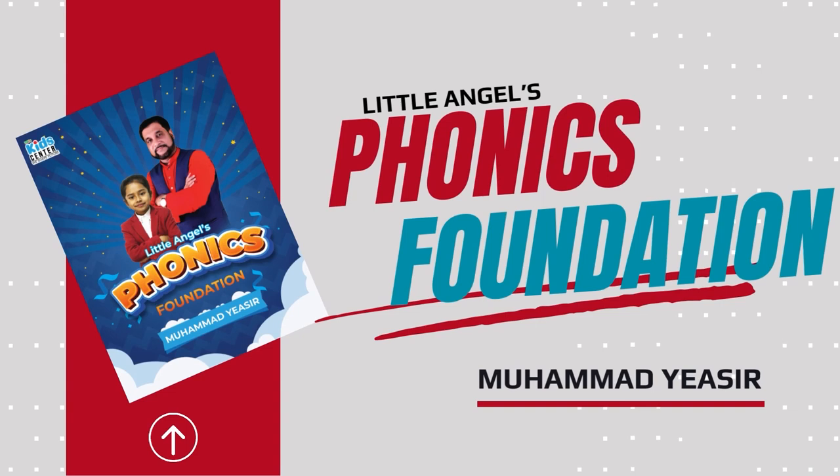Very good, perfect. Now we are moving on to page number sixty-four of Little Angels Phonics Foundation. Are you a little angel? Our sound is 'ip.' How do you pronounce sip? Sip.